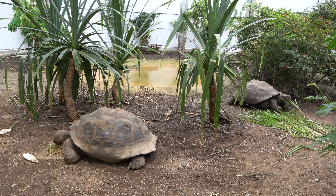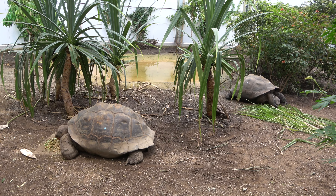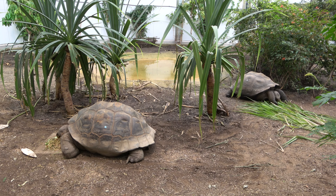And that is everything about ZSL London Zoo's brand new exhibit, Giants of the Galapagos. I really hope that you have enjoyed this episode of Zoo Exhibit Tours. Thank you for watching.